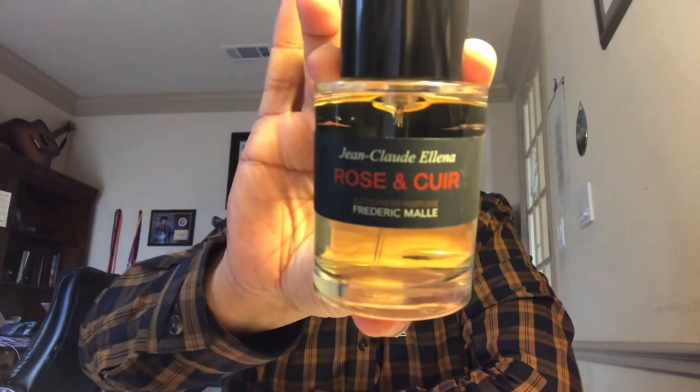The next one is from Frederic Malle — Geranium Pour Monsieur, one of their creations. This is actually a recent scent from them — fresh, spicy rose combined with leather. You get a vegetal rose, not that soft beautiful rose; it has some vegetable aspects to it with some spices thrown in there, and leather. The leather is not prominent here and it lasts on your skin for a long time. The major notes are geranium combined with some Sichuan pepper and leather. A unique one — there's nothing groundbreaking but it's an amazing, long-lasting scent from Frederic Malle.